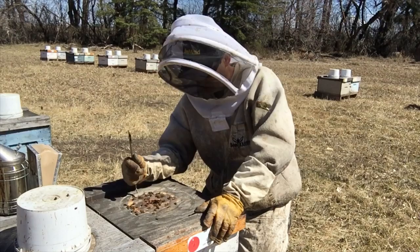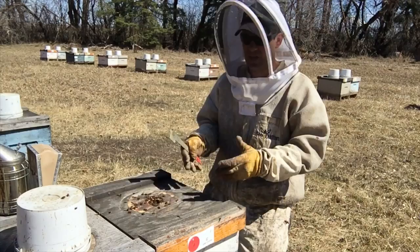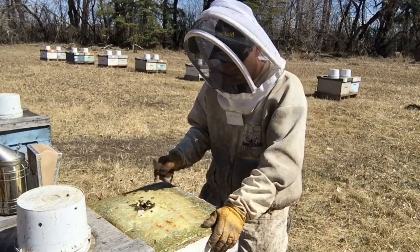I just want to take a look down into this nest. The supplement has been on — we've had patties on for about five days now. They're consuming the patties and I just want to see if I can see any direct translation into the brood nest, any response from having those protein patties on.